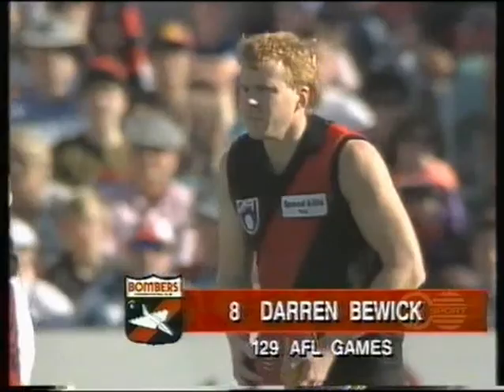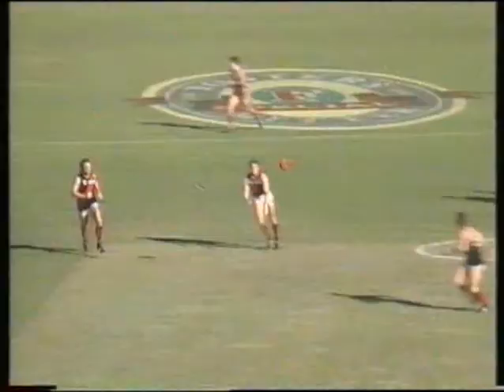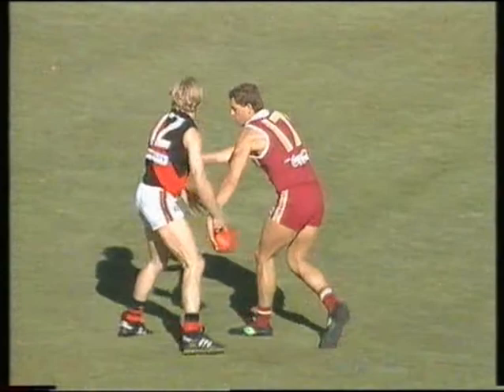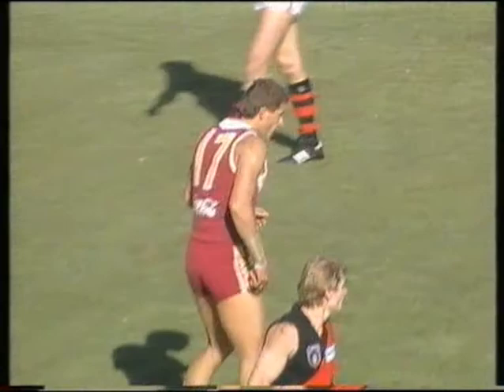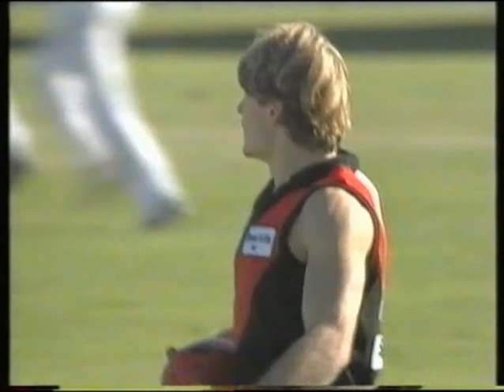That's a good pass and Simons is awarded the mark, though it could just about be fifty. That just indicates the league speed of Simons — very difficult to stop those leads. Leslie will be found out for pace this afternoon.